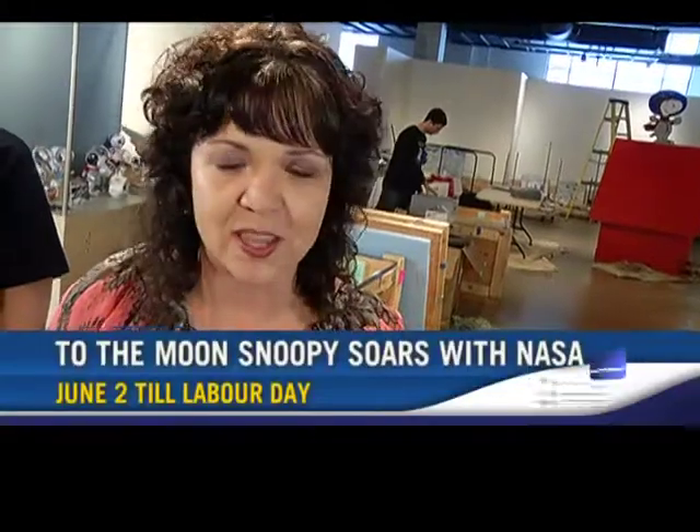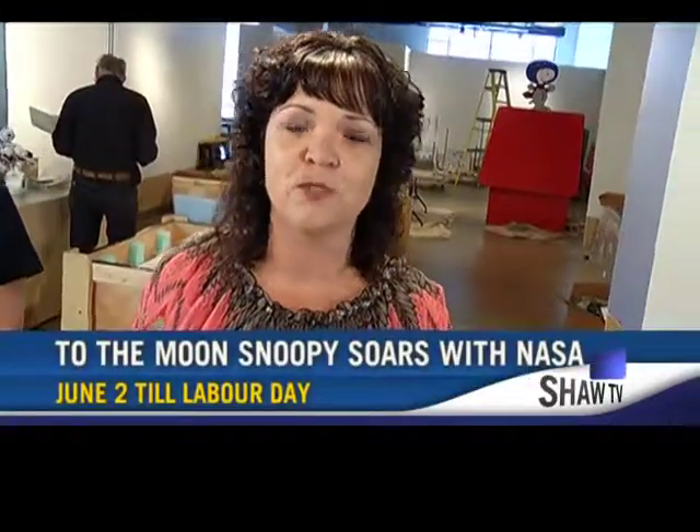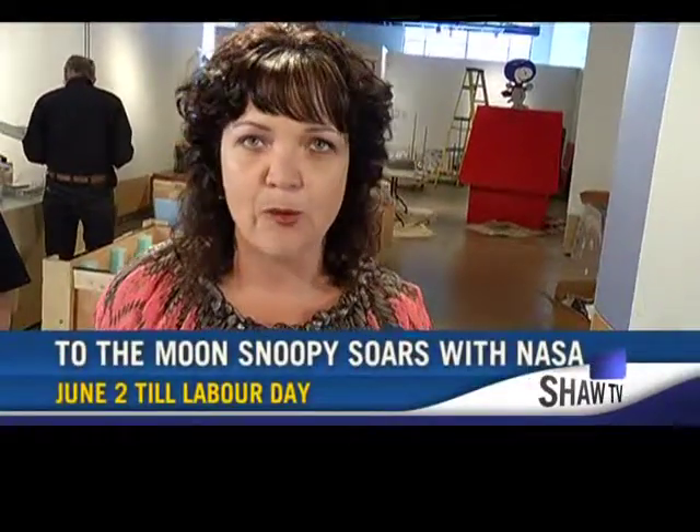We're going to come back later on this edition of The Daily and get our hands on some of the interactive elements of the exhibit. 'To the Moon, Snoopy Soars with NASA' runs here at the museum from June 2nd until Labor Day. We've also got more to come on The Daily, including a tour of a dream home — 14,000 square feet of luxury in Burnaby. And Melissa Hall is taking us over to Gabriola Island, where a bow maker has been fine-tuning his craft for more than 30 years.